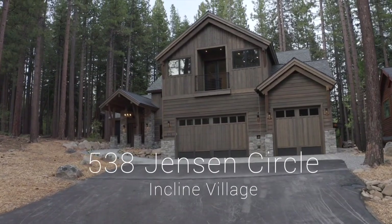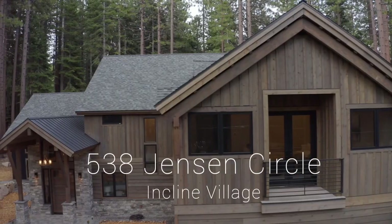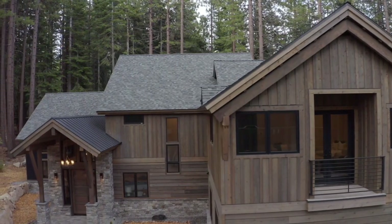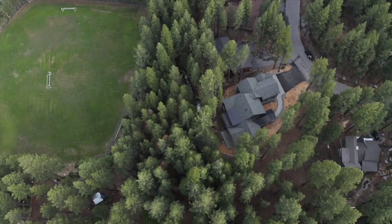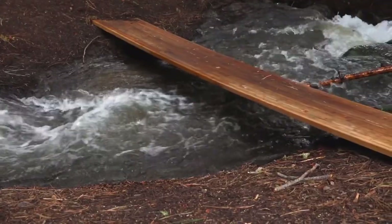Welcome to 538 Jensen Circle in Incline Village, Nevada. This brand-new home was just completed and sits on a 0.7 acre lot with Wood Creek meandering through the backyard and a US Forest Service lot next door for extra privacy.